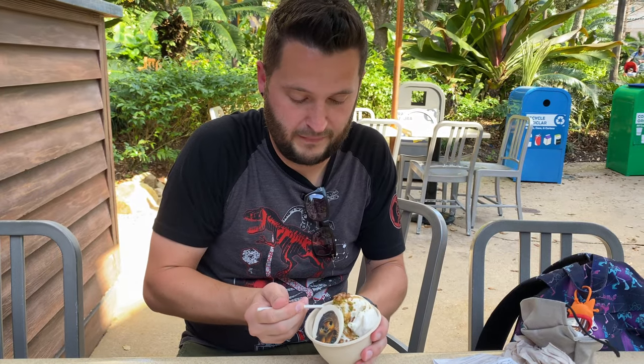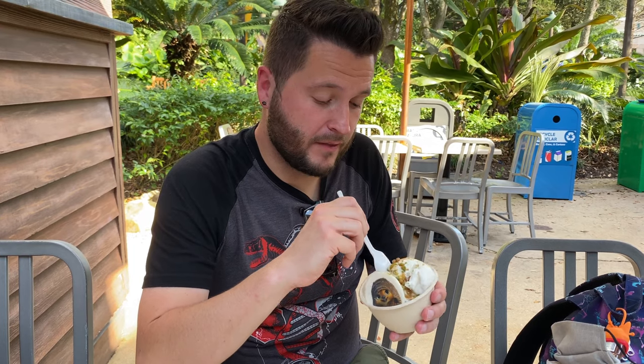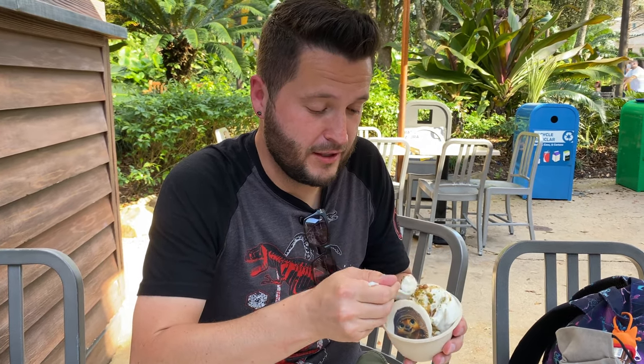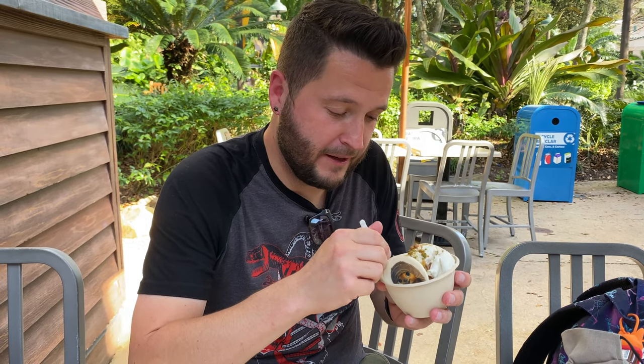This is a big piece of cake and a lot of ice cream. Mmm. It is very — that chai flavor really comes through really strong. I'm digging the pearls for texture, they add a nice little pop.